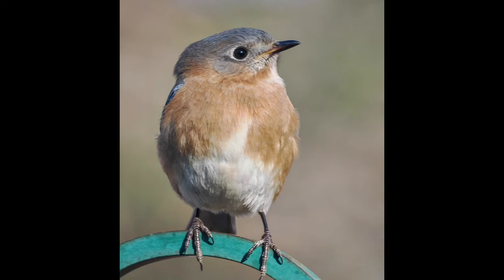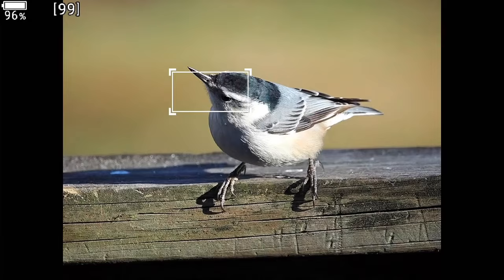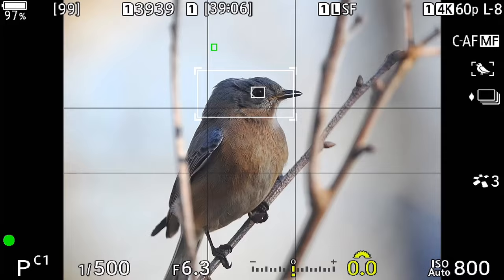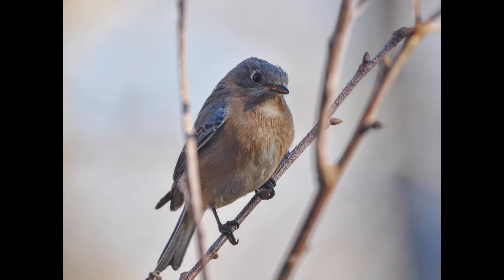Not to keep you in suspense, the short answer is yes. The OM-1 Mark II improves the performance of the 100-400mm IS Zoom. It may well improve the performance of the Pro Series lenses even more, but the difference between shooting with the OM-1 and the OM-1 Mark II and the 100-400mm zoom is noticeable.